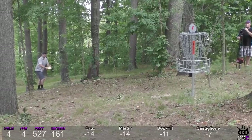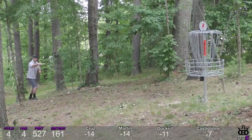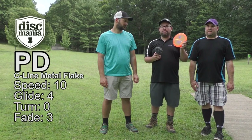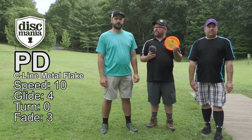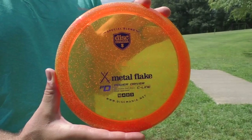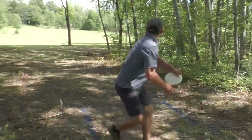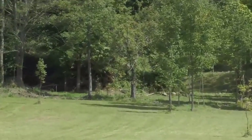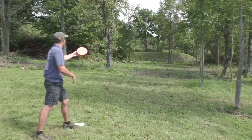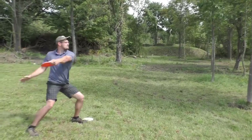What a birdie for Joe there — that was a death putt going downhill too! Hey guys, welcome back to another Disc Golf Examiner disc review. I'm joined by Jeff and Zach. Today we have a special disc from Discmania — the PD in the C-Line Metal Flake plastic. It looks really baller, really cool, and we're excited for this one.